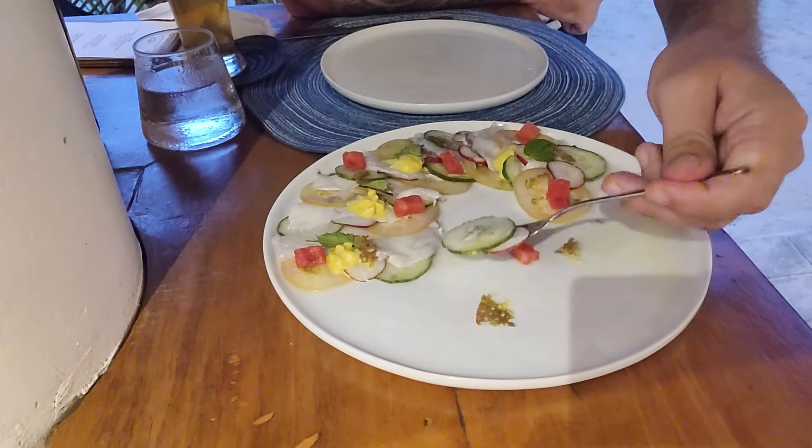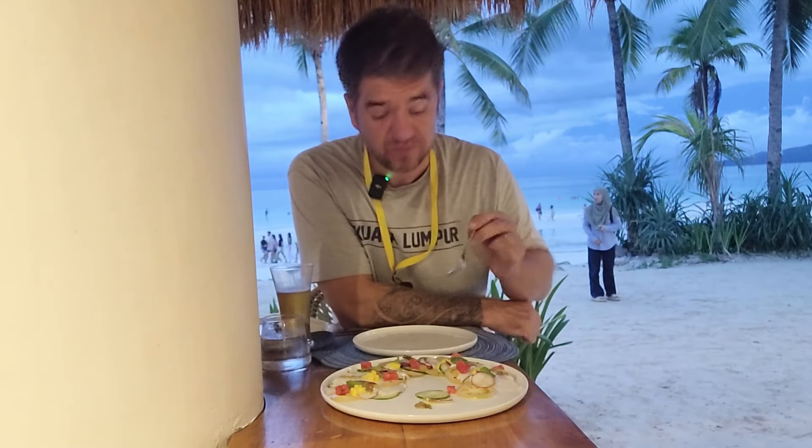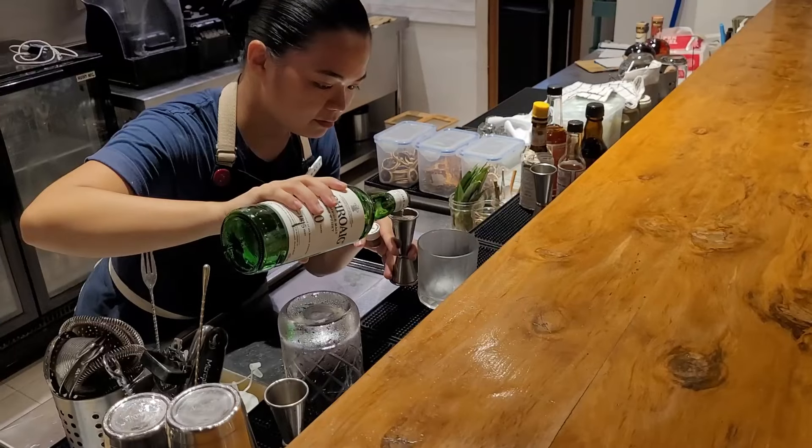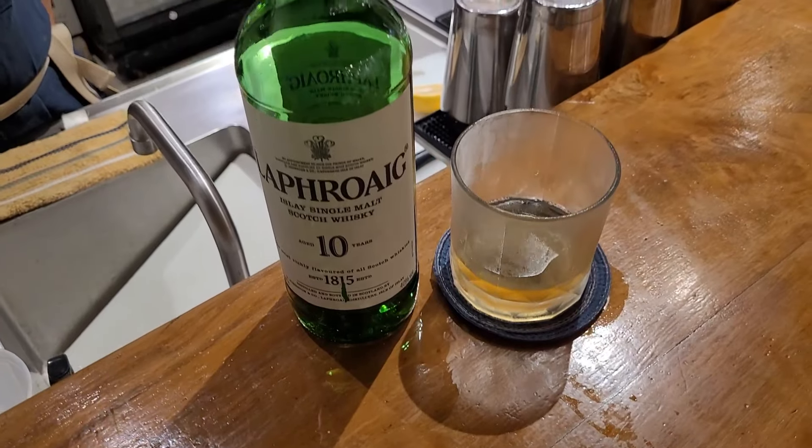You've got the refreshing bits of cucumber and watermelon, and radish. The fish itself is exquisite — it's got the perfect texture for ceviche. The really brilliant thing about the turmeric is it's not too strong — they've diluted it in a sauce so it's not too sharp but it complements the fish extremely well. Going all out today — got myself a Laphroaig whiskey neat, my favorite whiskey. Smells good, smells smoky.